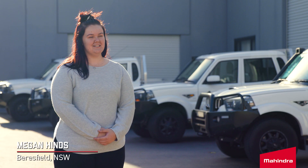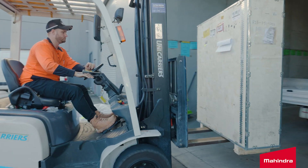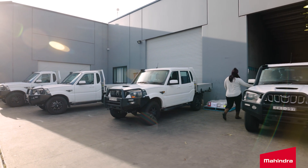I'm Megan, I own Valley Express. It's a transport company and we deliver urgent freight to the mines. To give you an idea of how busy it can be, we've done 28 deliveries in the last 24 hours.